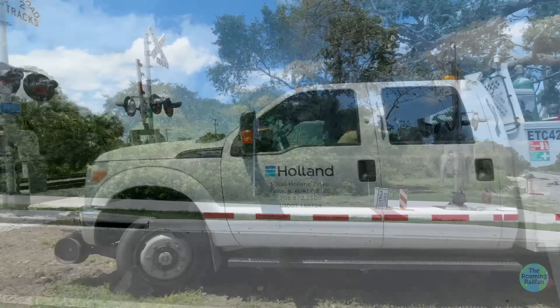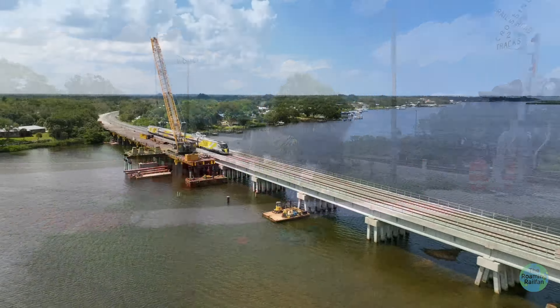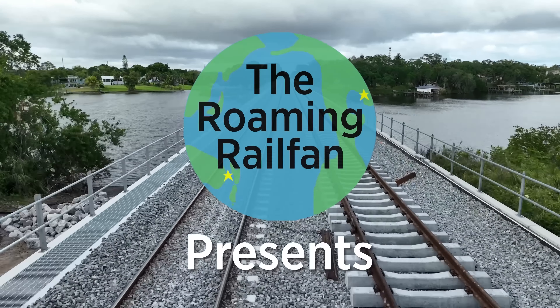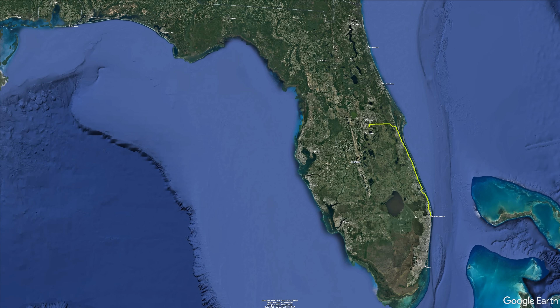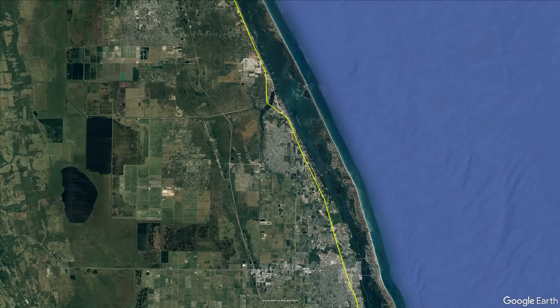This update looks at the activation of the second mainline near Sebastian, Florida, stretching from the CP-Micco crossover to the CP-Winterbeach crossover, along with some of the Brightline test trains. In total, this cutover activated about 10 miles of double track, completing the major track construction in Indian River County.